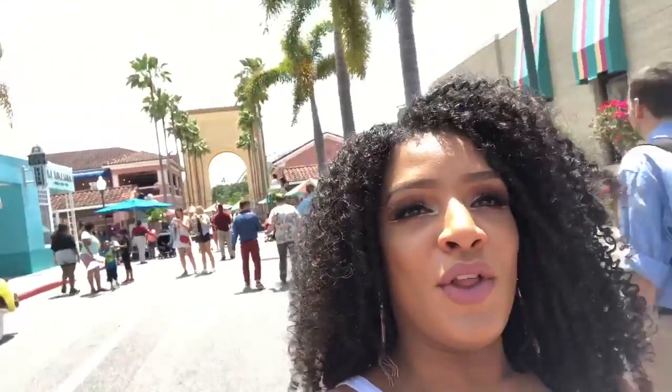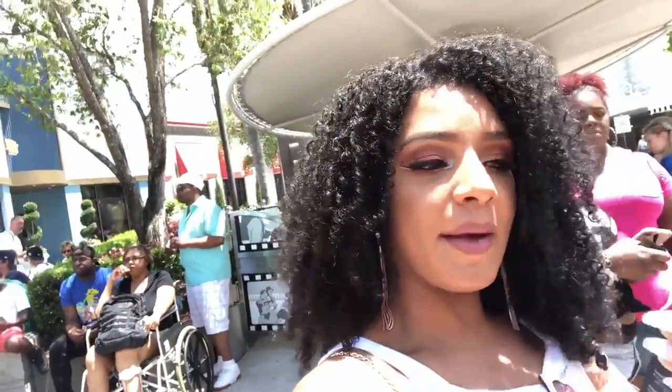I am here at Universal Studios with Urban Decay — we got invited to an event, and basically what we're doing is testing out their makeup throughout the day to see how long it lasts. I got the Urban Decay All Nighter setting spray, so I'm going to spray this on my face hoping it makes my makeup last really long all day.